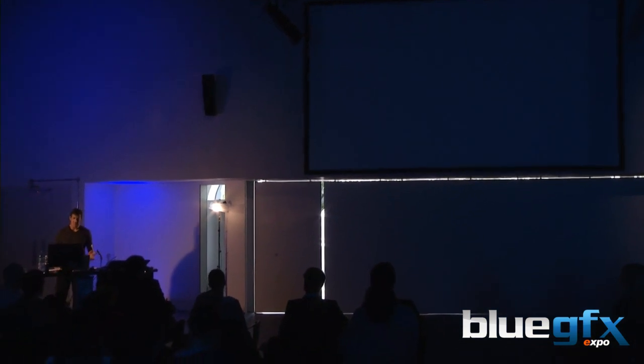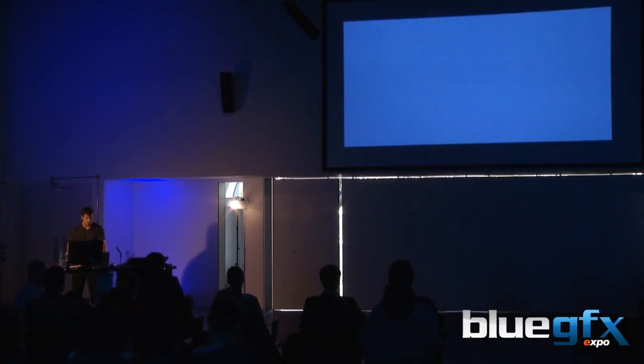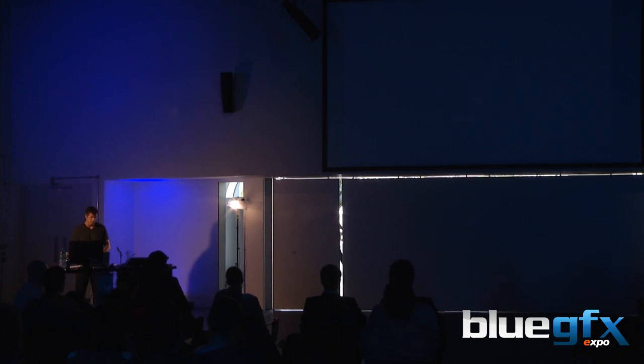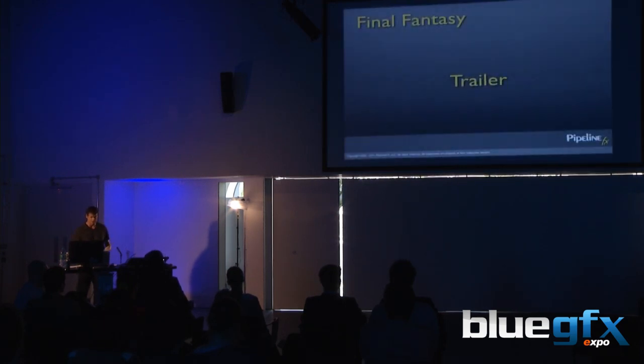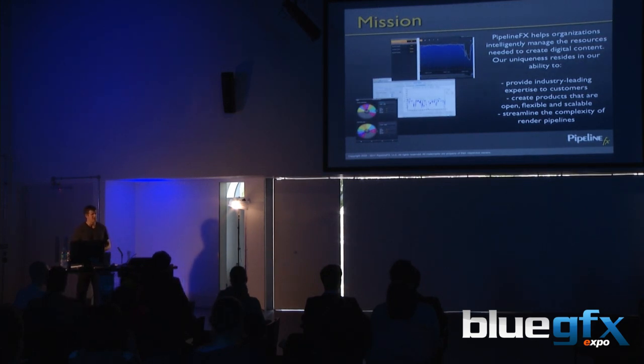Believe it or not, that was ten years ago. The background of our company, Pipeline Effects, is the team at Square needed to render people and hair and cloth and a level of detail that had not been attempted before. They built a studio in Honolulu, which was about 1,500 machines on a 100 base-T network. Machines back then were single socket, single core. By the end of it, we might have had our first dual-socket server — limited memory, so a lot of technologies had to be developed for speed and scalability that we still benefit from today.